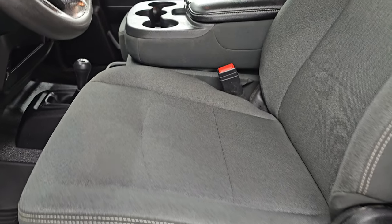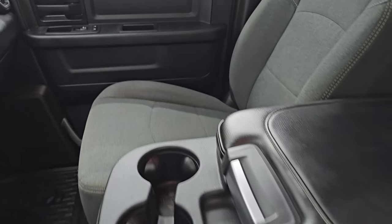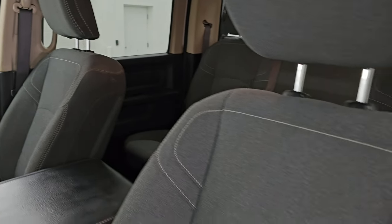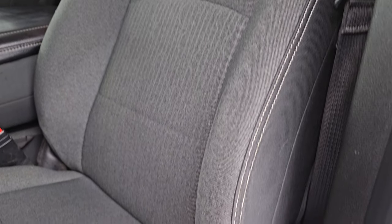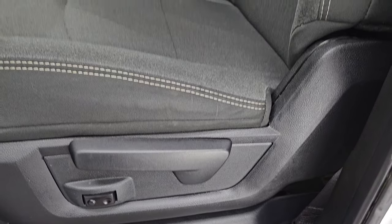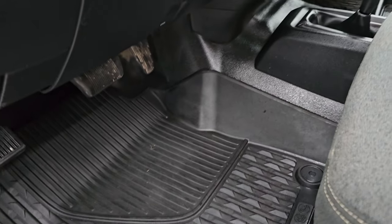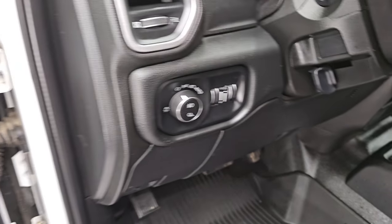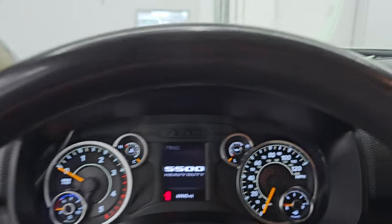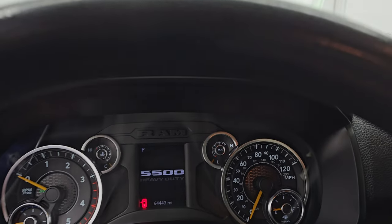Up front, the Tradesman package gives you the gray cloth interior with 40-20-40 split bench seating — kind of a dark charcoal and black. No rips or tears and you do get driver's side lumbar. You also get all-weather floor mats in the front. Auto headlamps, tilt steering wheel, power windows, locks and mirrors. We'll hop inside, check out the miles, the radio and everything that this one has to offer on the interior.